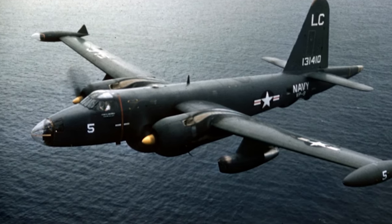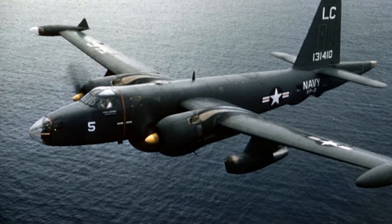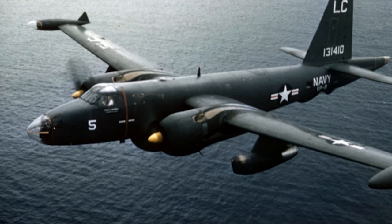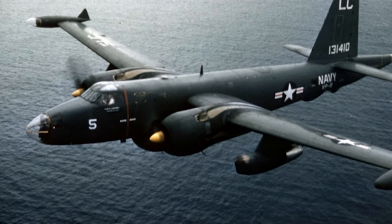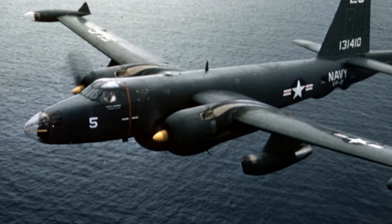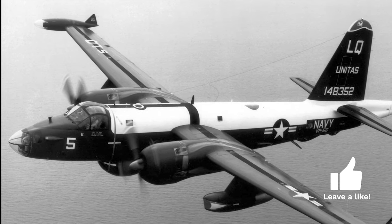In the aftermath of World War II, the world was navigating through a landscape brimming with geopolitical tensions and unprecedented technological advancements. Rising to meet the urgent need for advanced maritime patrol capability, the Lockheed P-2 Neptune emerged as a significant leap forward in anti-submarine warfare technology.